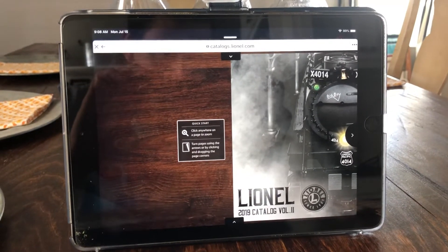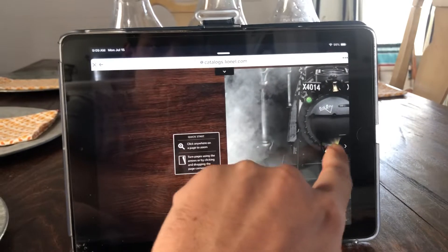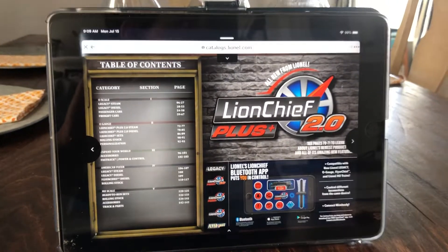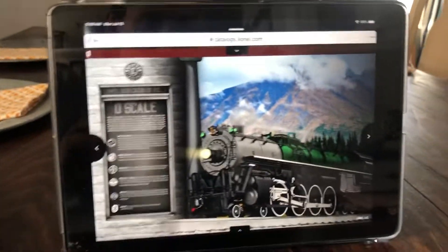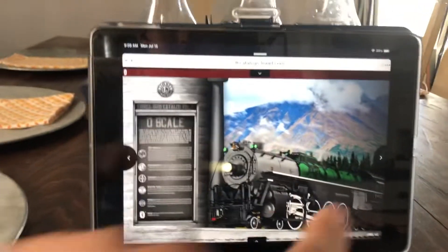First off we have the cover area sign. We've done the features — Lionel so and so, the Lionel G Plus 2.0, O scale. This is where it gets interesting.